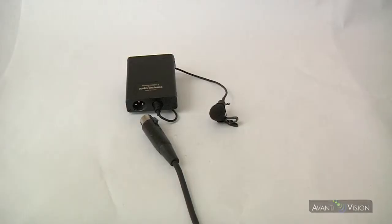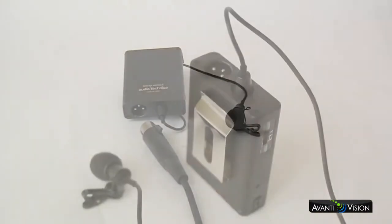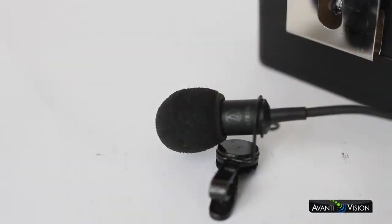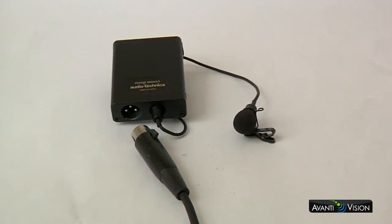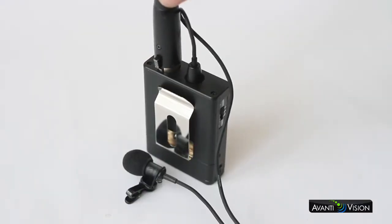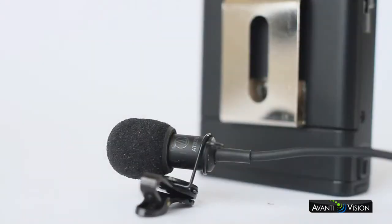Lavalier microphones. Anytime you're doing interviews, you'll want to use a lavalier mic. We clip it on our subject and it's only going to pick up our subject. Price and pickup patterns vary and, of course, like most things, generally the more you spend on a lavalier, the better quality of the product. Here we have a wired lavalier kit with an XLR connector. This is great for the studio but may not be so great for the field.